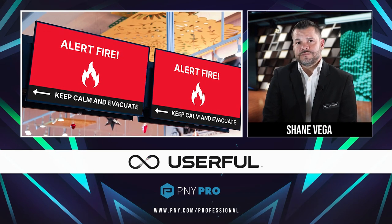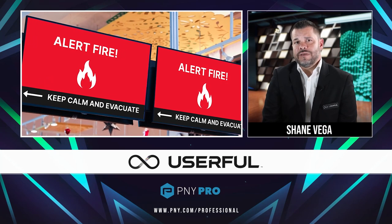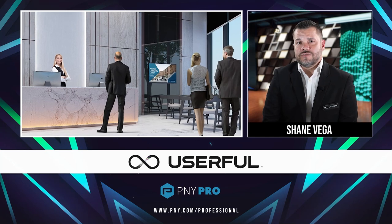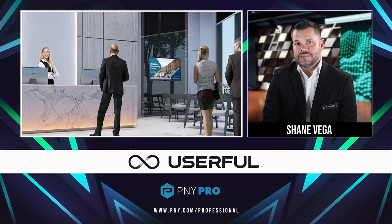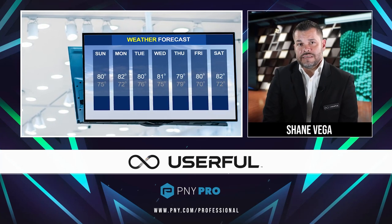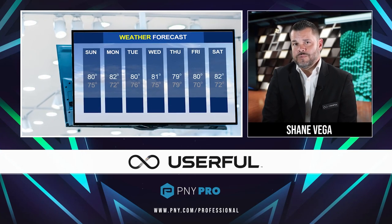Corporate Signage is a comprehensive cloud-based content management system for the creation, control, and distribution of corporate digital signage across the enterprise. From employee communications to informational signage, promotional displays, retail, and much more.